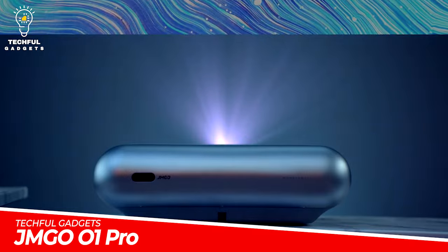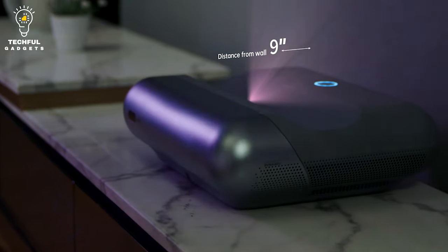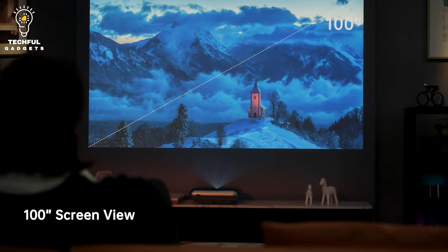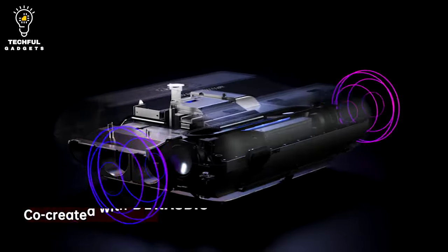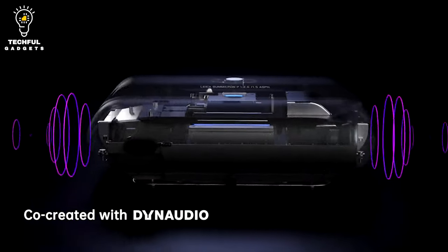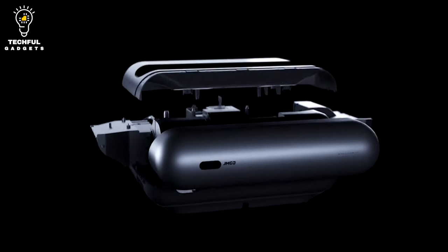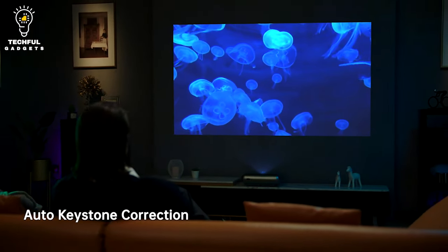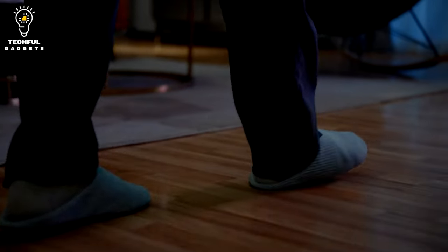JMG-01 Pro. Enjoy a true cinematic experience at home with the JMG-01 Pro. Thanks to its ultra-short-throw design, this FHD-compatible projector provides a massive 70 to 110-inch screen size when placed just 9 inches away from the wall or projection surface. Set it on the tabletop and enjoy your favorite TV shows, sports, and games bigger than ever. You will no longer suffer casting shadows when walking across, getting a smooth and uninterrupted view.